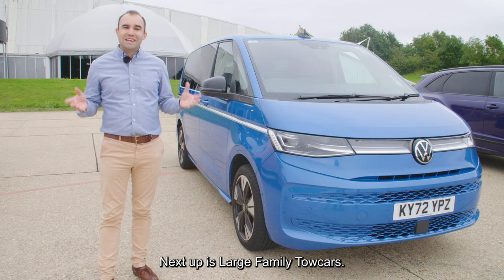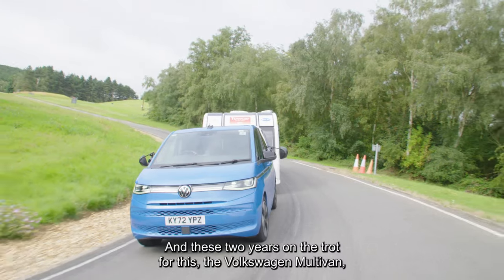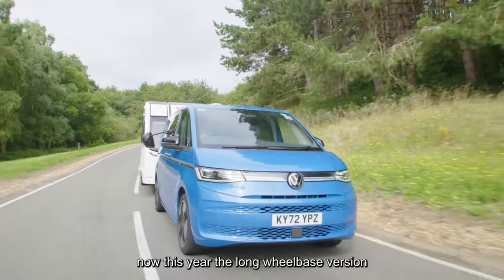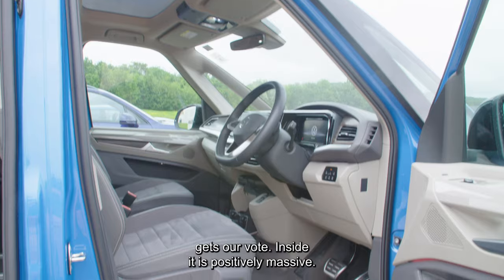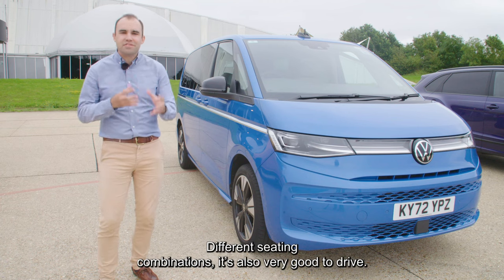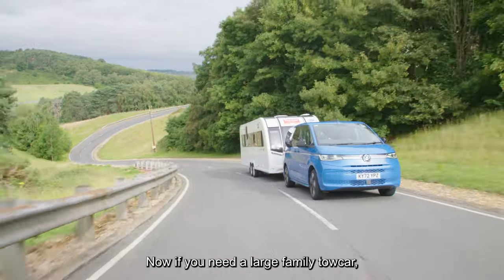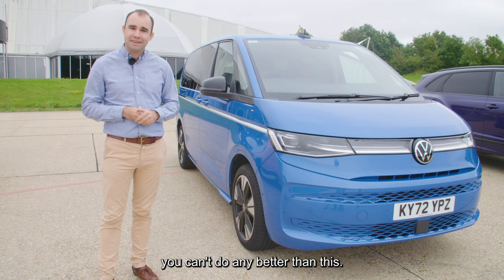Next up it's large family tow cars, and it's two years on the trot for the Volkswagen Multivan. This year the long wheelbase version gets our vote. Inside it is positively massive — we love how you can change the interior with different seating combinations. It's also very good to drive. If you need a large family tow car, you can't do any better than this.